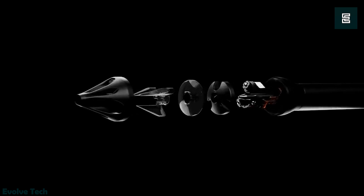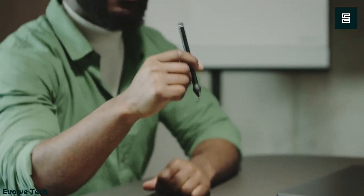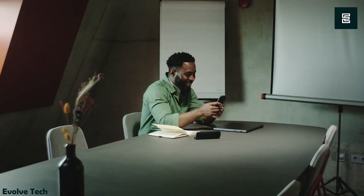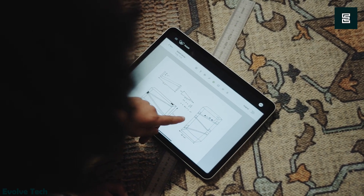What sets it apart is its refillable ink cartridge, a departure from conventional ballpoint pens. The Nua Pen comes complete with all essential maintenance tools. Bridging the analog and digital realms, it has already exceeded its Kickstarter funding goal and received acclaim at the CES Expo, representing a paradigm shift in writing tools.